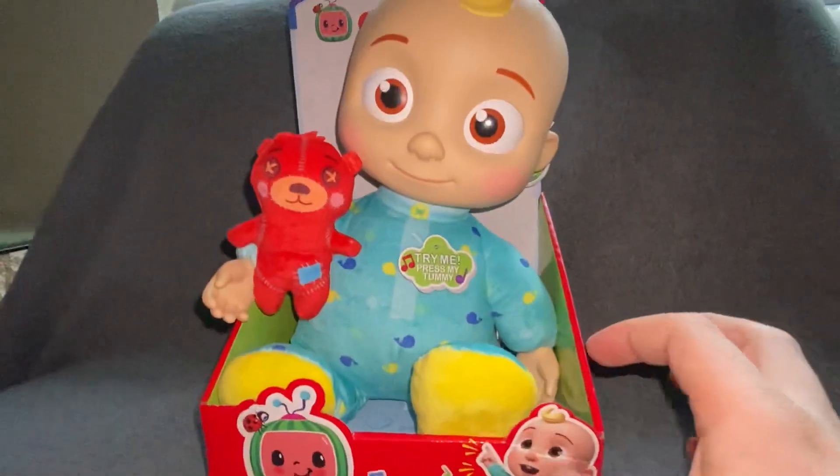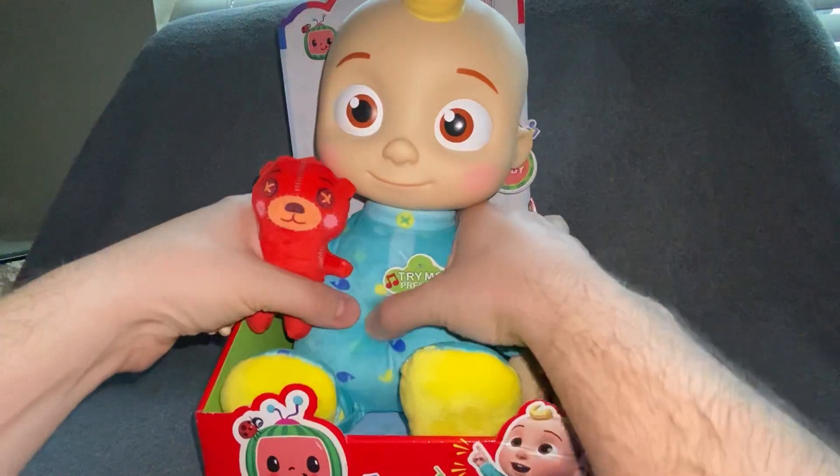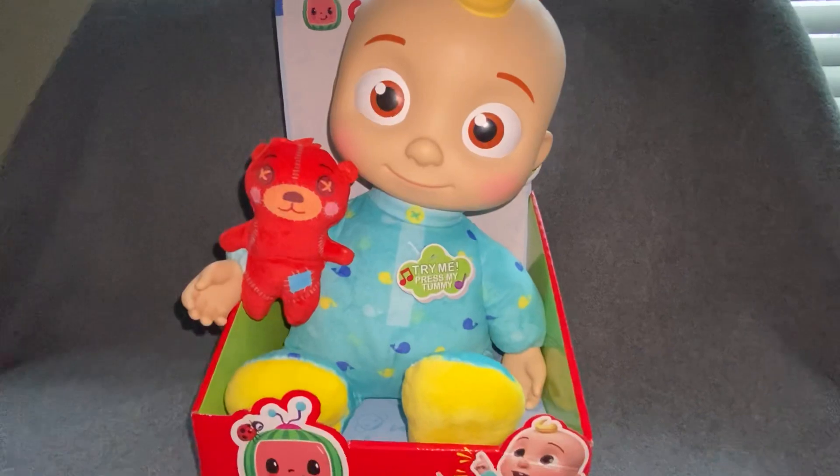I'm just gonna show you what it does and what it plays and go from there. Pretty much just press the tummy and it'll start singing pretty much all those original songs.